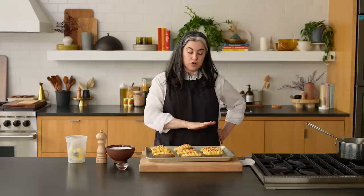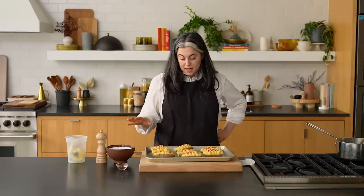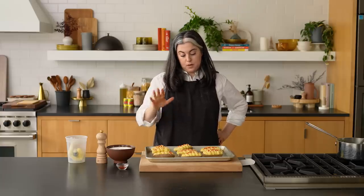There is a make-ahead option here. If you wanted to assemble these ahead of time, you could go up until this step, then let them come to room temperature, cover them, chill them — you could do it overnight. Then the day you want to bake them, let them come to room temperature and then throw them in the oven.